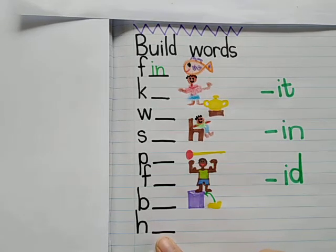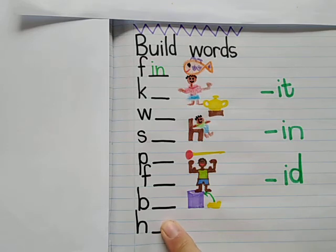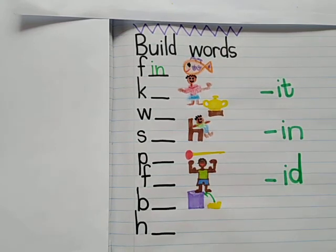I've left one here that you can make by yourself. You can go see which one of these, if you put it at the end, will make a good word. Will it be 'hit', 'hin', or 'hid'? There are actually two possible options there, so you can see which word you'd like to make with the last one.